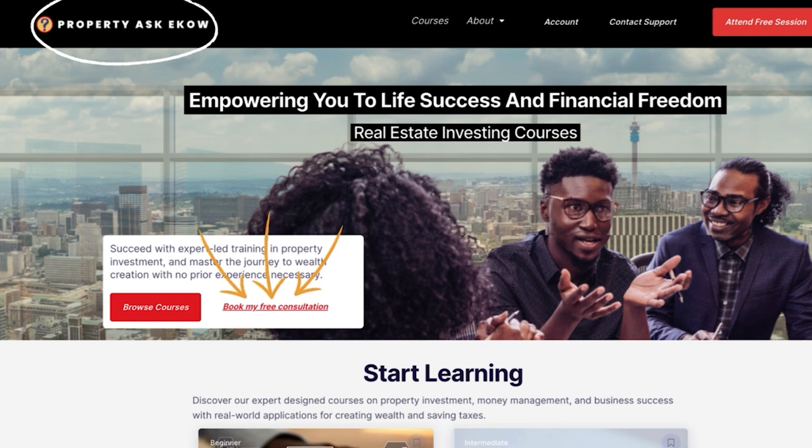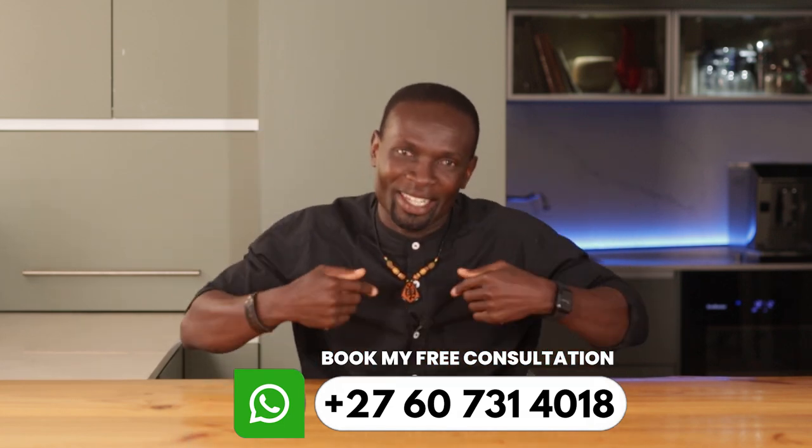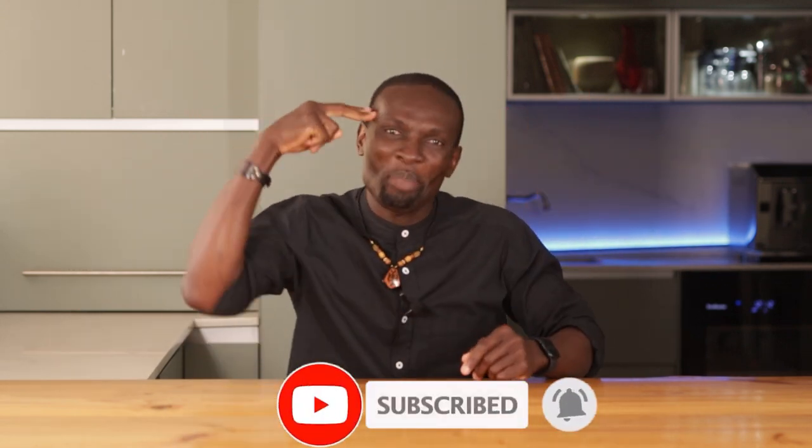And it's not just me. One of my students, Tandi, followed the exact strategy and turned her small investment into a major win. She started small, just like I did, and now she's on her way to building a profitable property portfolio. If she can do it, so can you. Book my free consultation at propertyaskerco.com. I'm sharing my top tips to make sure your investments are as successful as mine. I'm dedicated to your success. Be a legacy builder and take action today. Don't forget to subscribe — see you in the next video.